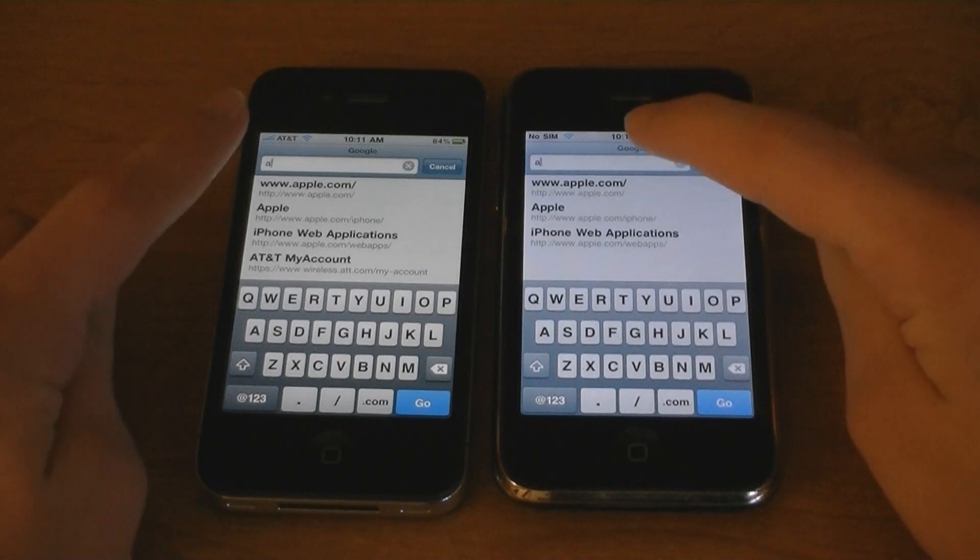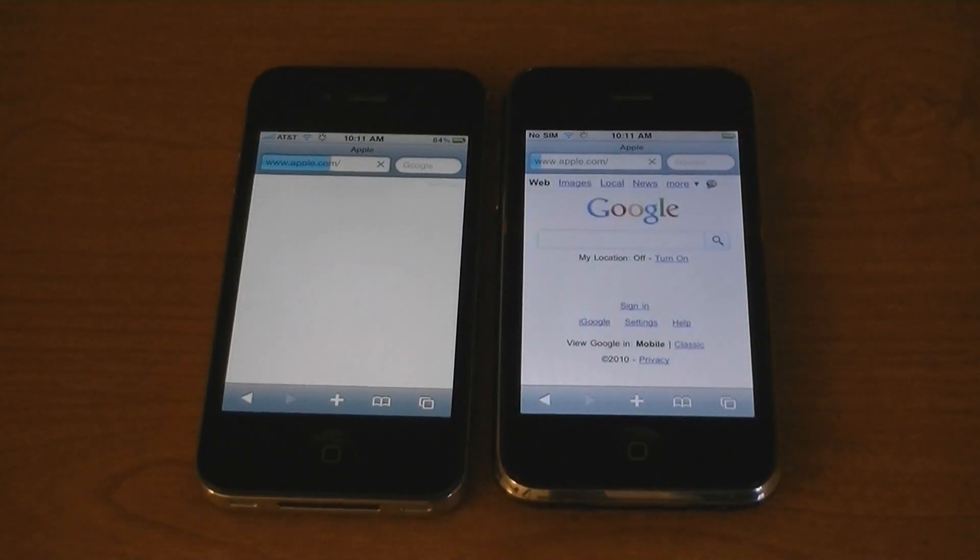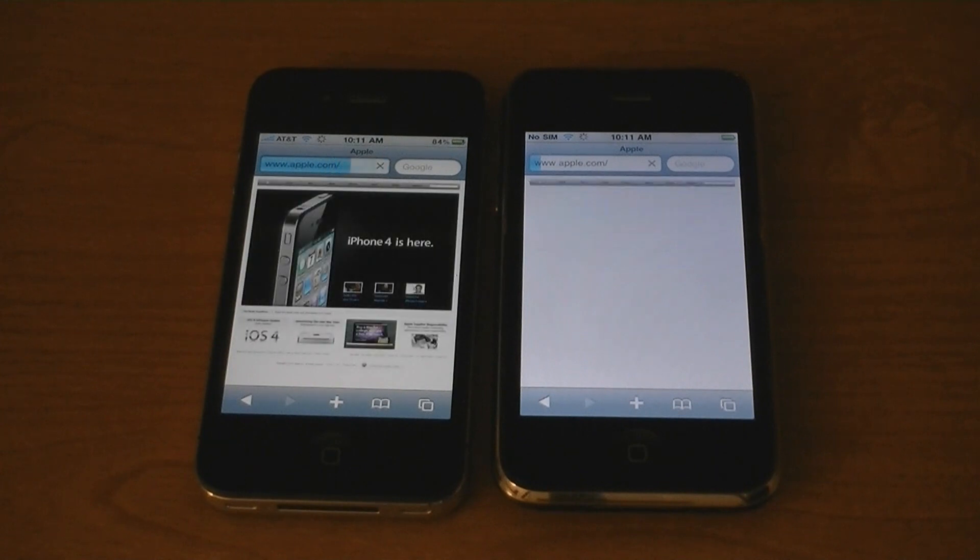First, let's load Apple.com. The iPhone 4 was much faster.